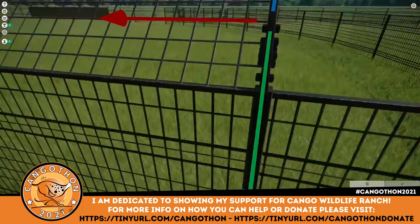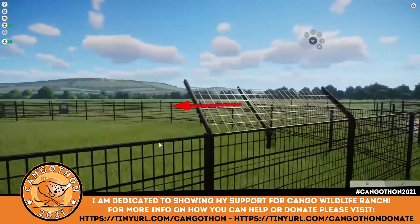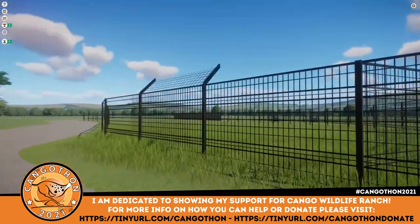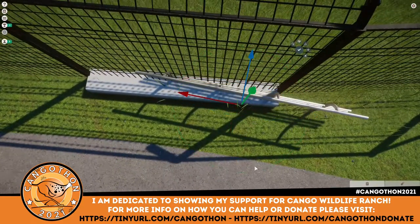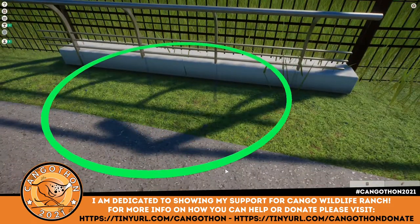I wanted to make some custom fences as well, so you can see I've done my own anti-climb barriers because I'm not a big fan of the ones in the game, and then a standoff barrier that's going to prevent people from being able to put their fingers through the bars and get them nipped off by a cheetah, which is never ideal.